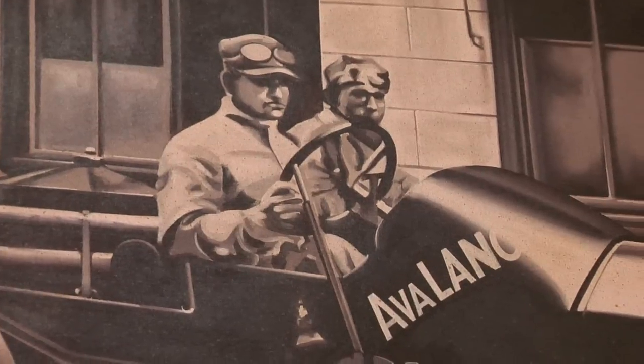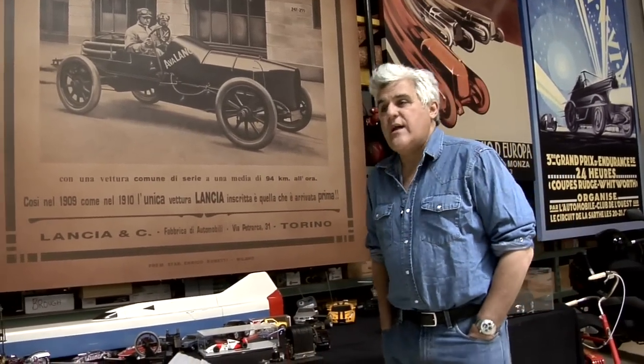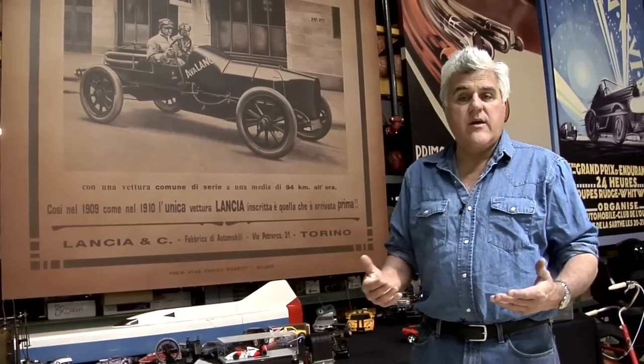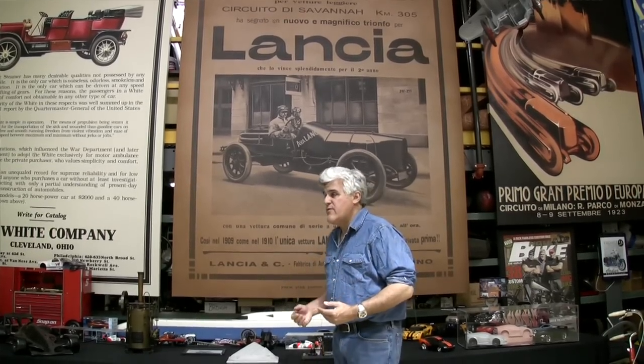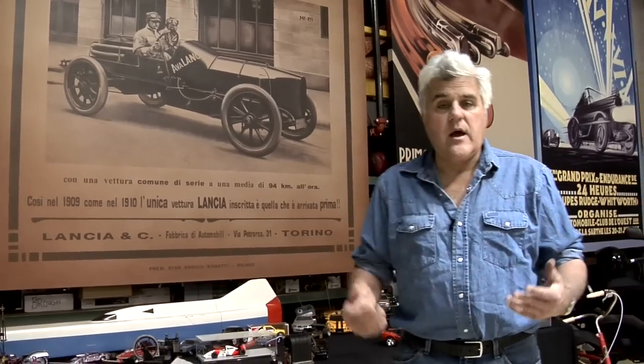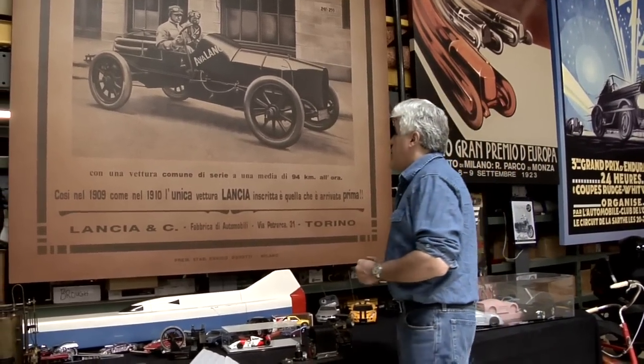That's Vincenzo Lancia right there. He was born in 1881, August 24th. He was one of those naturally gifted mechanical guys, not necessarily a great student. He was a test driver for Fiat, drove racing cars for Fiat, and like a lot of guys who drove racing cars for someone else, one day said, why don't I build my own cars? Which he did. And he built very innovative cars.